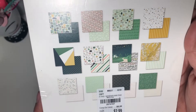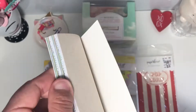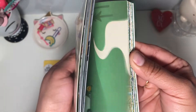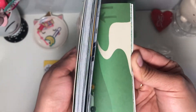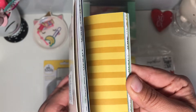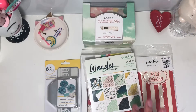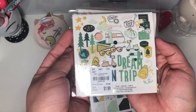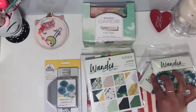A lot of Mind's Eye is showing up at Tuesday Morning. I picked up the Wander paper pad — I don't do a whole lot of traveling, but I thought it was really cute for a guy's card, like a Father's Day card. It has really cute double-sided prints. I also picked up the ephemera packs for it — look at that little moped! I love the motor home, so old school.